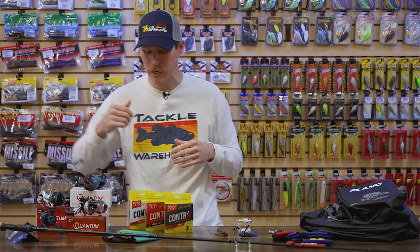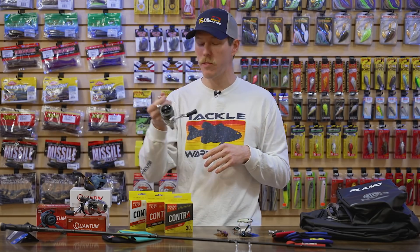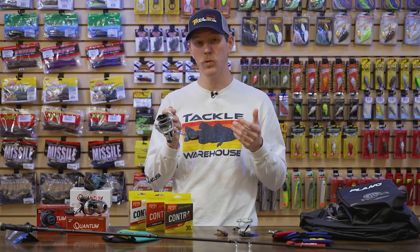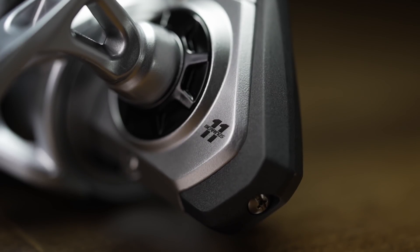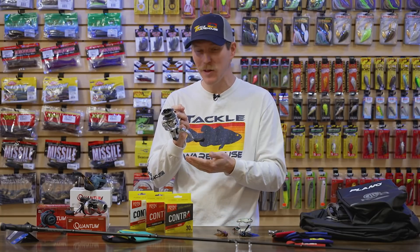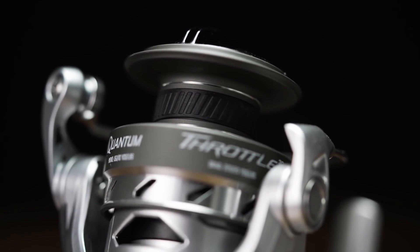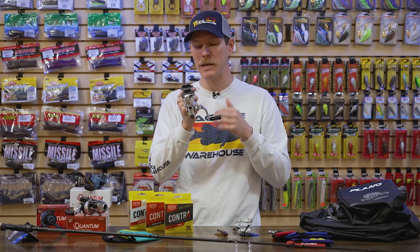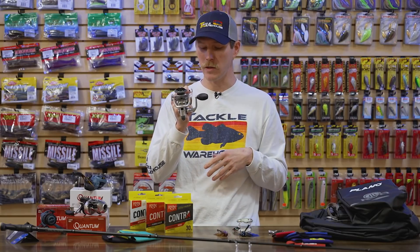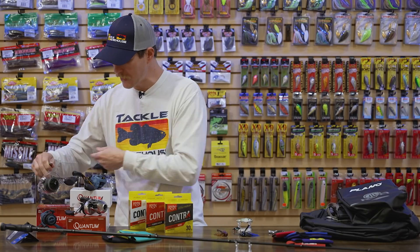Now what are we going to top those rods with? We got some new reels from Quantum — the new Quantum Throttle series spinning reel. The Throttle series has been around a while; this is their latest edition. It's really smooth with 11 bearings and comes in at just 60 bucks, so if you're looking for a budget-friendly premium spinning reel, this might be the one. The spool has a braid-ready band so no mono backing required, it has a nice strong bail wire, smooth rotating performance, and it can even back-reel if you prefer that over relying on the drag.